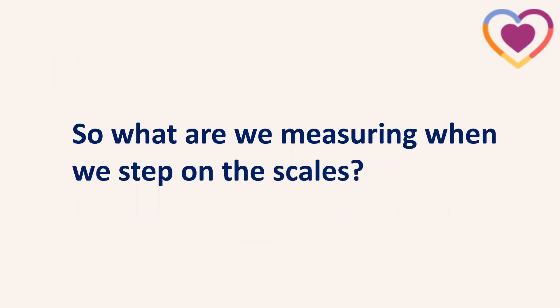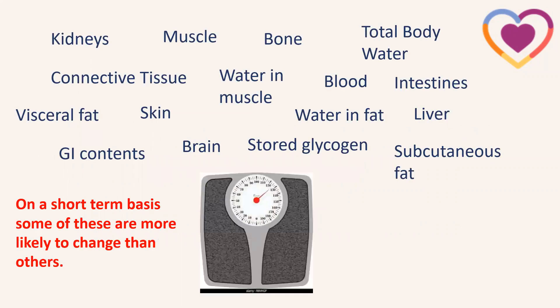So what are we actually measuring when we step on bathroom scales? There's a lot going on — we're not just measuring weight. We're measuring things like our kidneys, muscle, the water in our muscle cells, bone, total body water, blood, connective tissue, visceral fat, subcutaneous fat, stored glycogen, our intestines and their contents, and the liver. Some of these are much more sensitive to change than others, and they change more often than others.